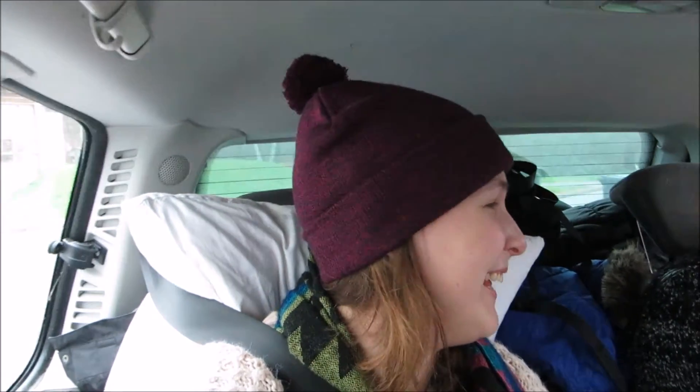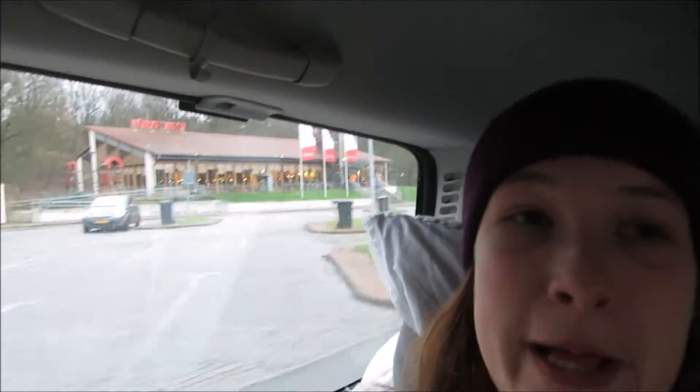Hi there! We're on the way to Winterberg, or Winter Mountain, as my sister likes to call it. We just made a stop over here. It's in Germany. I'm from the Netherlands, if you didn't know that. It's a three and a half hour ride, and we are now in Germany.